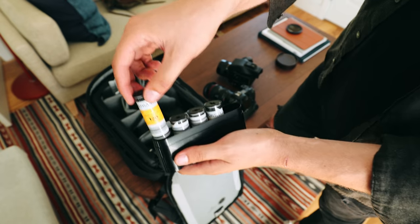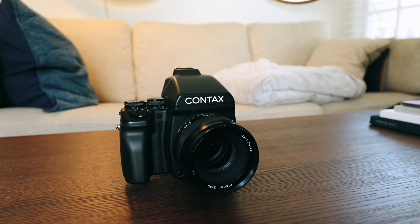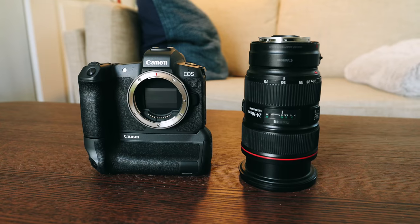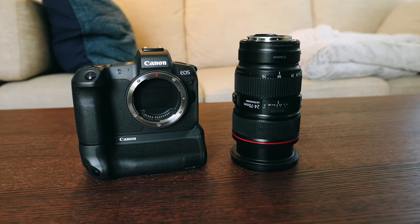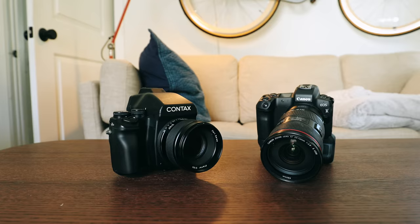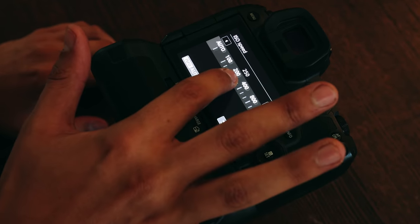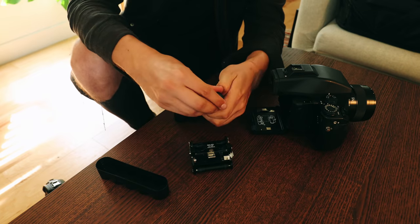The two cameras we will be comparing today are the Contax 645 medium format film camera with the Zeiss 80 millimeter f2 lens. This equates to about a 50 millimeter lens on a regular full frame camera, so for this test we will be locking my 24 to 70 lens at exactly 50 millimeters. We will be shooting on the EOS R for our digital camera, and bumping its ISO sensitivity to 400 to keep everything the same.